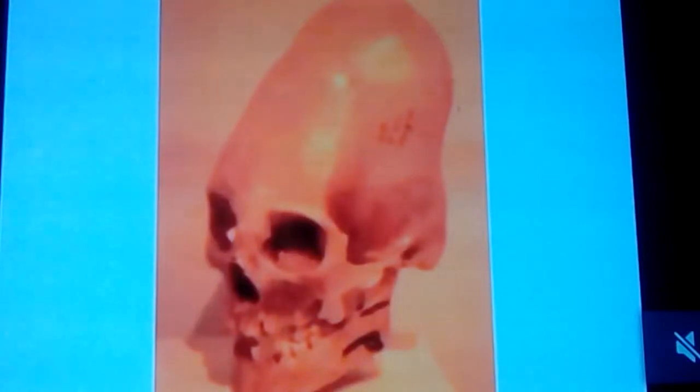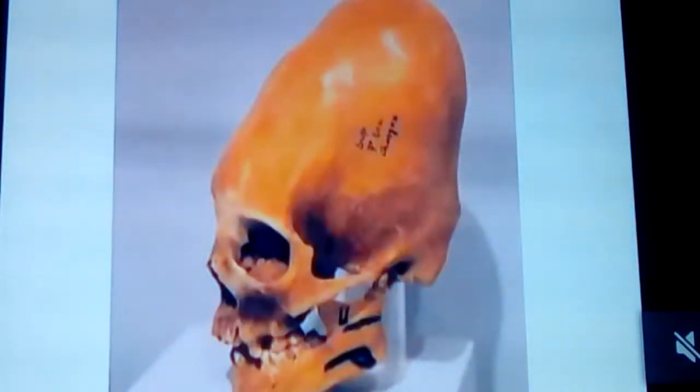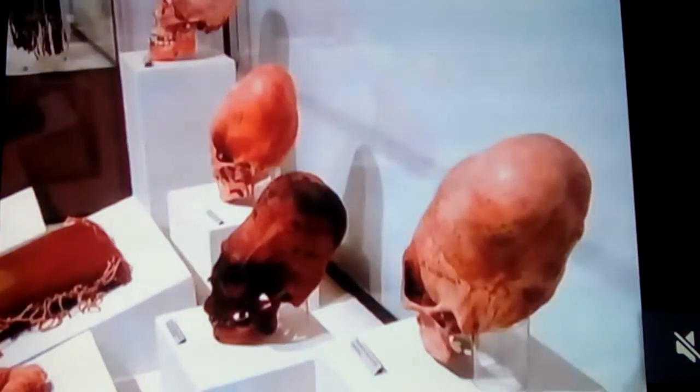And where this comes from is where Paracas is, and you see these giant heads that can only be described as otherworldly. They have a different jaw structure, a different head shape, and even the sutures of the way the craniums go together are different. People have looked at this for years and are just stunned by it.